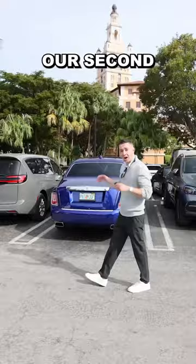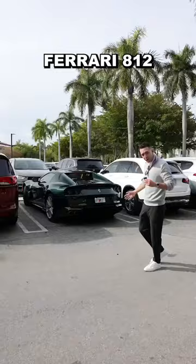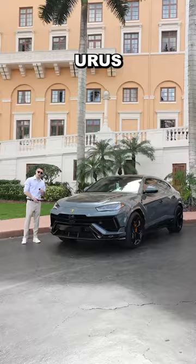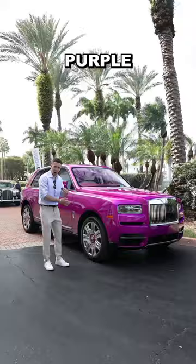Can't forget about the DB11. Our second Rolls-Royce Phantom of the day, Ferrari 812 GTS, fully exposed carbon Guntherworks Speedster, Urus Performante, Rolls-Royce Cullinan, a Rolls-Royce Dawn, and a Range Rover. Purple Rolls-Royce Cullinan.